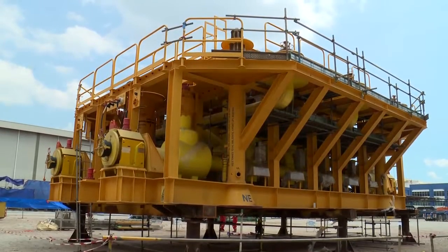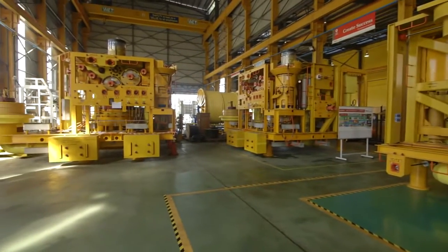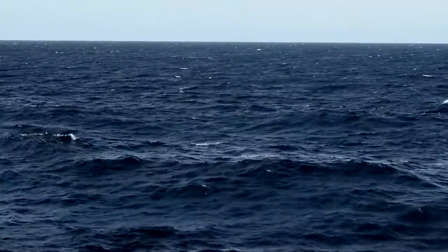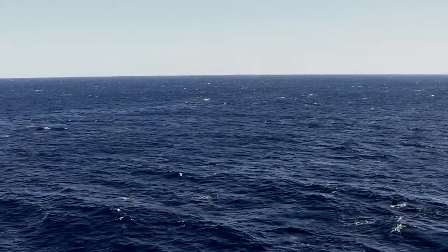With construction of the systems now complete, the job of the subsea team was installation in one of the loneliest places on the planet. I've never worked anywhere as remote as Prelude — there are hundreds of kilometres of ocean in every direction and we're working 250 metres below the surface. To do this job we needed 200 people and six vessels mobilised from all over the world.